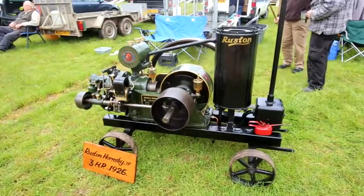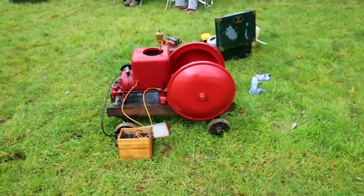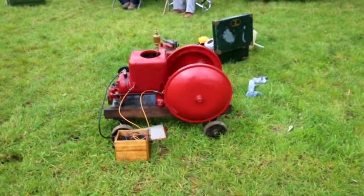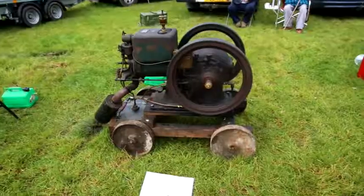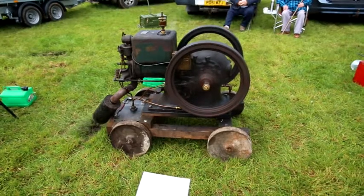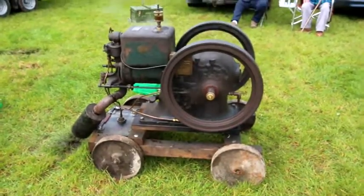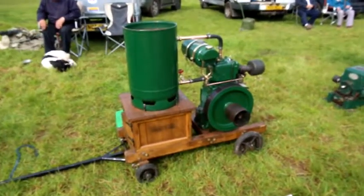Imagine being able to use this to thresh corn, or even to power shears to shear sheep. The implementation of these engines a hundred years ago would have revolutionised our forefathers who worked in agriculture. Much work has gone into the renovation and restoration of these, and all of the exhibitors should be congratulated on producing a really good display of stationary engines for the Llangattock-Vibon-Avel Ploughing Match and Show.